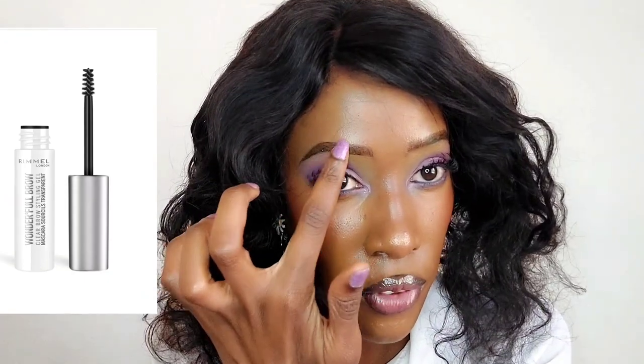This is the Rimmel clear brow styling gel mascara - it styled these brows and they are not moving. I've applied a really cheap eyebrow pencil, about 20 bob in Kenyan currency, and the brows are not moving. Then I applied this clear brow gel on top. I'm very happy with it. It's by Rimmel and I got it from Boohoo - very affordable.